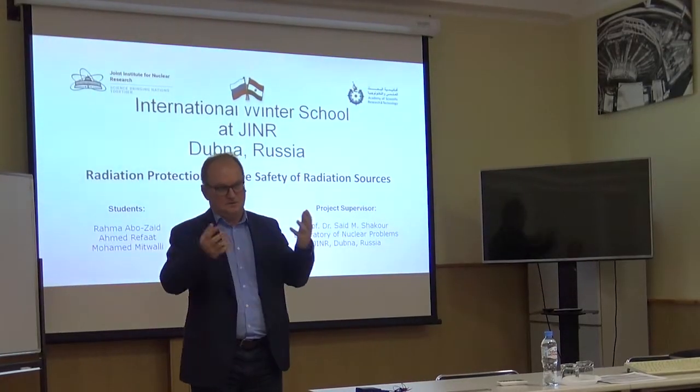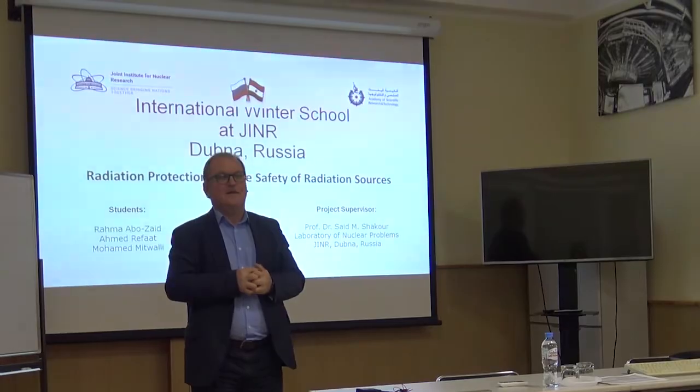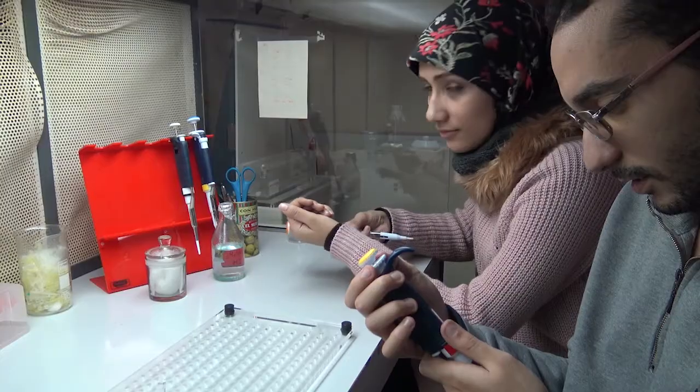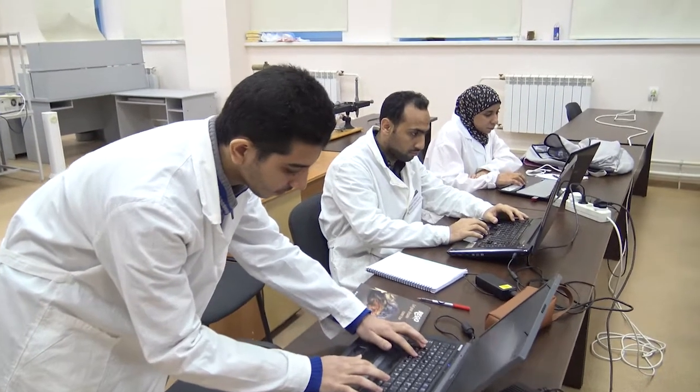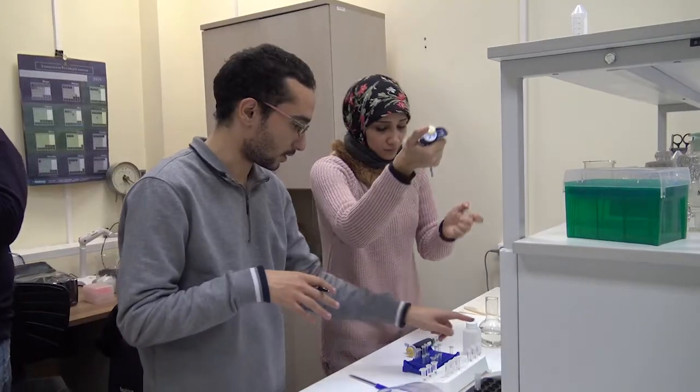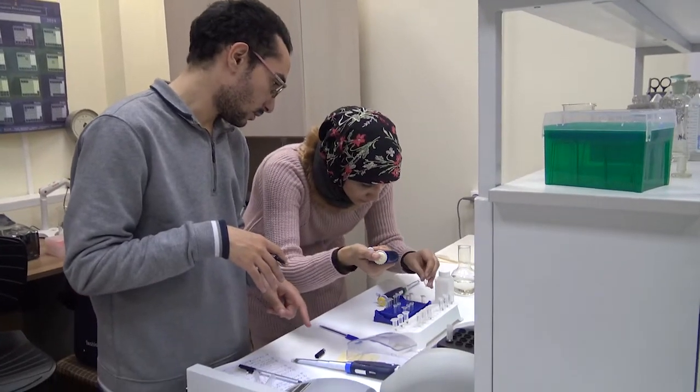Welcome to the University Center of the Joint Institute for Nuclear Research. Every year, students from JINR member states and associate member states participate in a three-week international practice. In this program, undergraduate and postgraduate students specializing in physics, radiobiology, engineering, and IT are trained in the labs of the Institute.